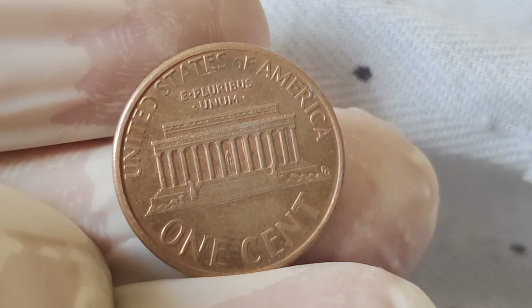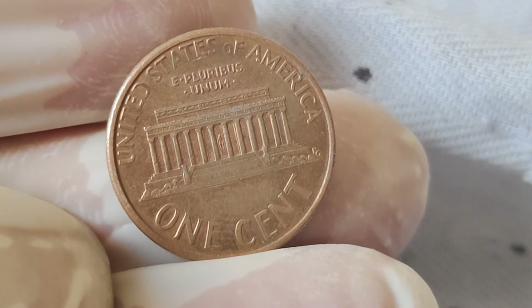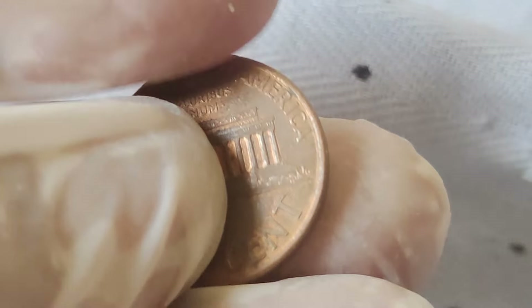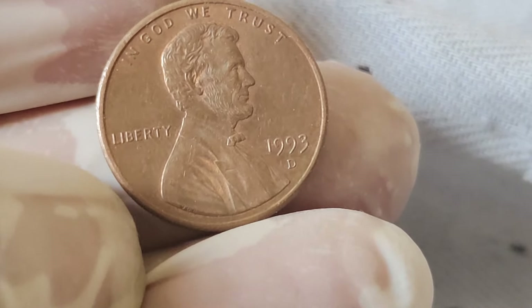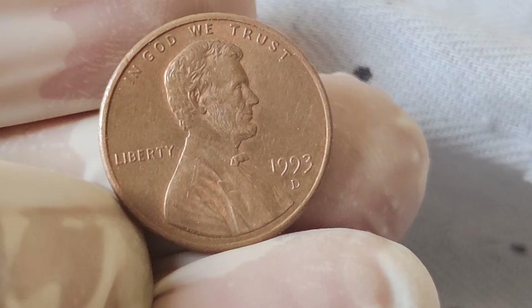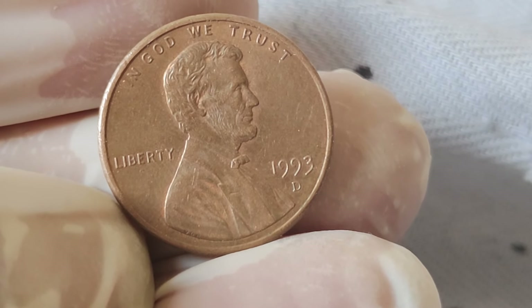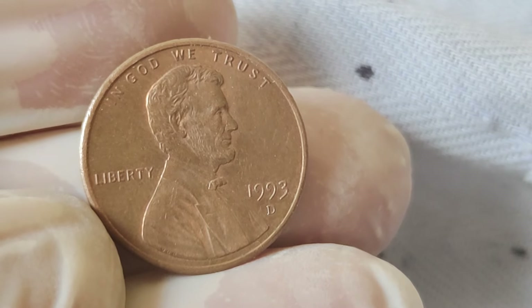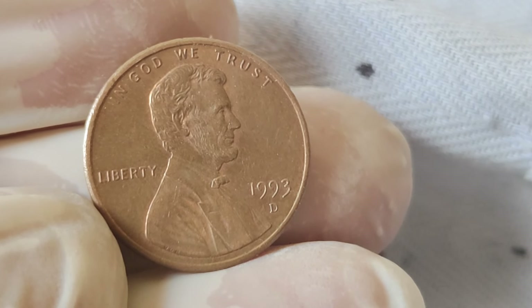Interestingly, over the years the value of these coins has shown a steady increase, especially for coins graded by reputable grading services. Factors such as rarity, condition, and demand all play a role in determining the value of these coins. And who knows? With the right combination of factors, you might just stumble upon a hidden gem worth a pretty penny.